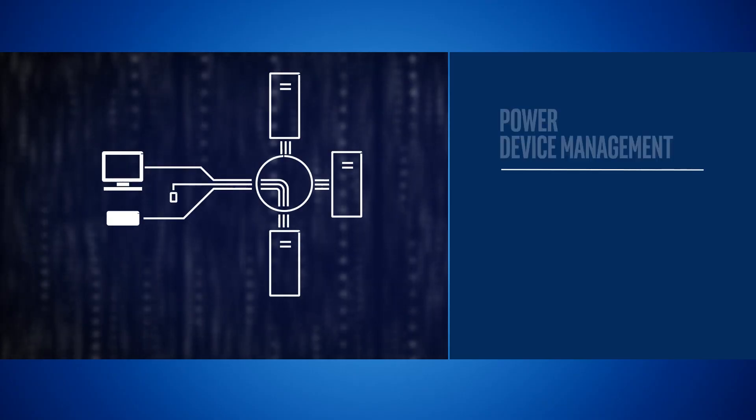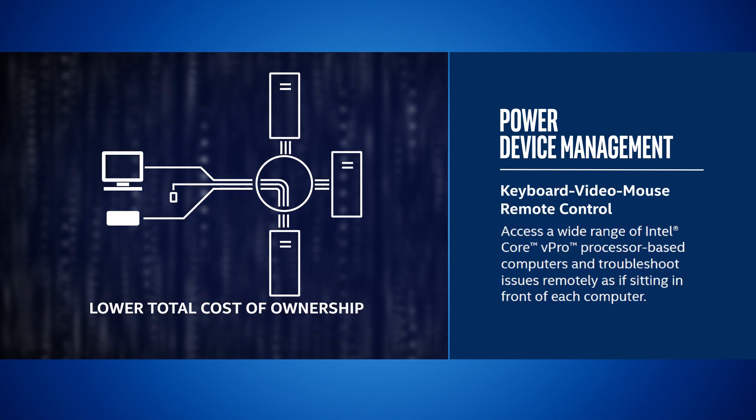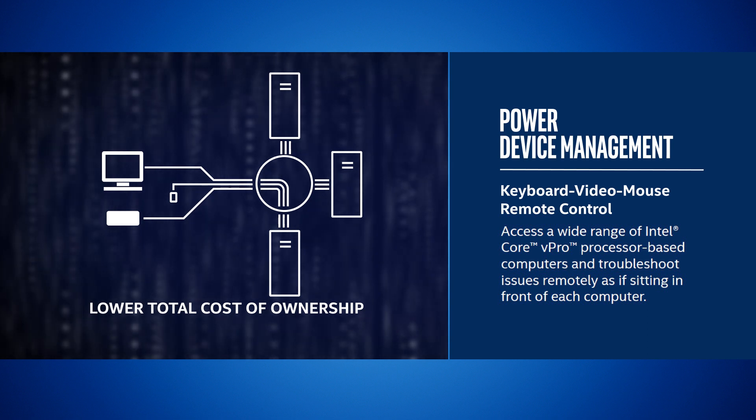Intel AMT remote manageability is available over both wired and wireless interfaces. Intel AMT features such as KVM and remote power control can help IT administrators to remotely diagnose and repair devices.